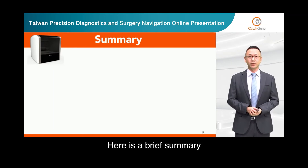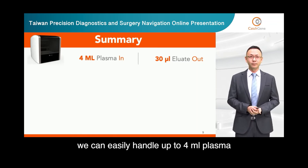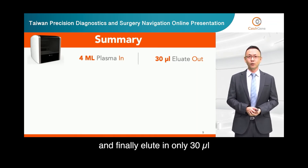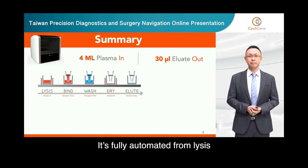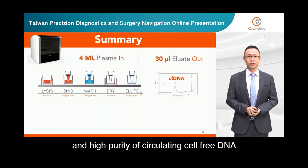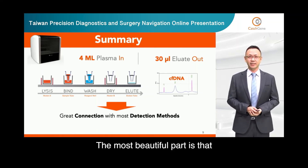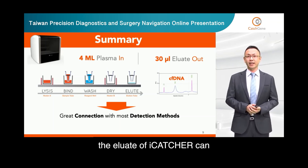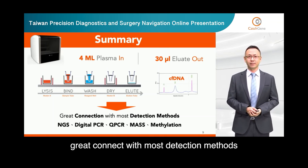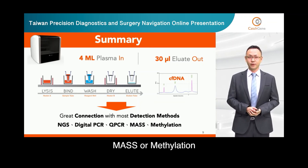Here is a brief summary of the EyeCatcher system. We can easily handle up to 4 milliliter plasma and finally elute in only 30 microliters. It's fully automated from lysis, bind, wash, and dry to elute steps. Finally, it can yield very high concentration and high purity of circulating cell-free DNA. The most beautiful part is that the eluate of EyeCatcher can greatly connect with most detection methods like NGS, digital PCR, qPCR, MARS, or methylation.